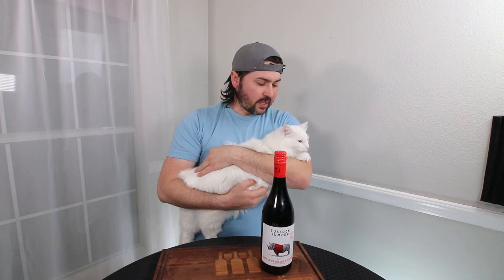It is 14.5% alcohol by volume and it is from the Western Cape of South Africa. I probably need to put you down there so I can do a review. Say bye-bye. Anyway, so let's go ahead and get to the wine.